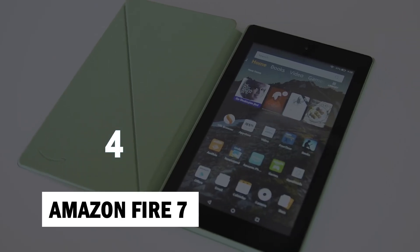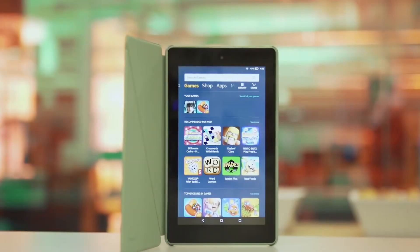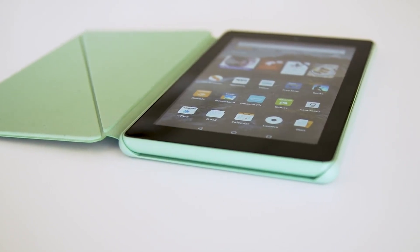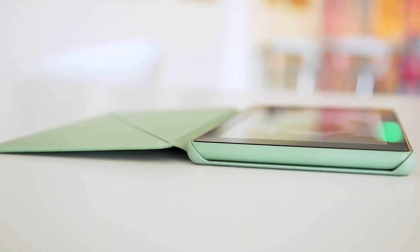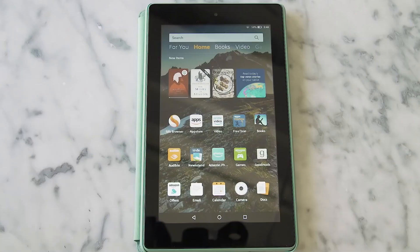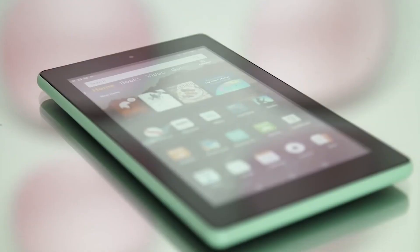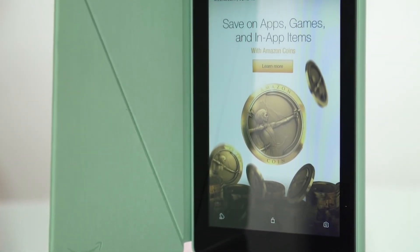Number 4: Amazon Fire 7. For a lot of customers, price makes the big difference, so Amazon could have coasted on the $50 Fire 7 tablet. Fortunately, the most recent iteration packs a snappy quad-core 1.3 GHz processor, which helps you navigate apps and browse the web faster than you'd expect from a tablet this cheap. And while previous Fire tablets made you tap to activate Alexa, the Fire 7 finally added voice triggers for the digital assistant.